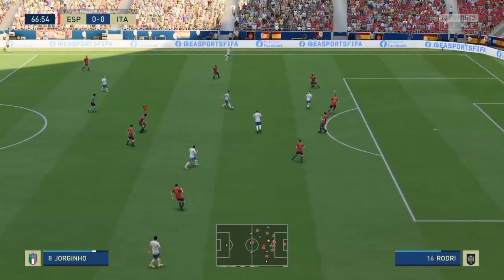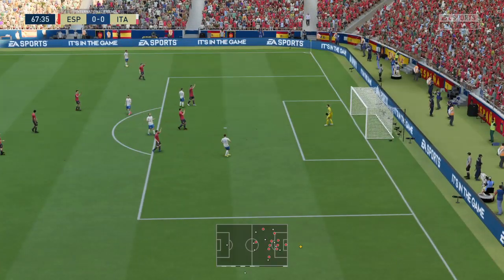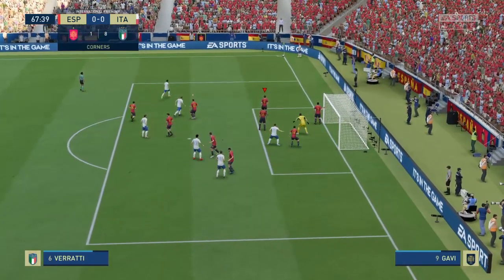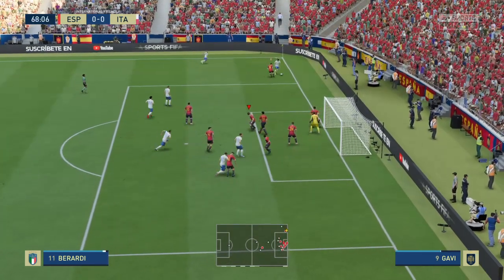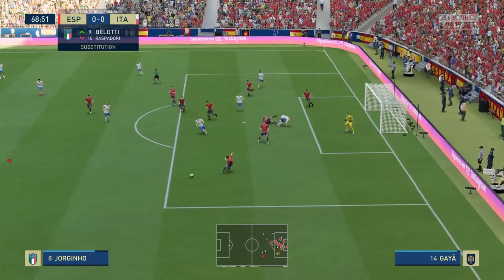Jorginho with plenty of support here. A long way out — well, the goalkeeper doing what he's paid to do. And a substitution in the offing. A short corner here — it's a nice looking ball, but the attack fizzled out.